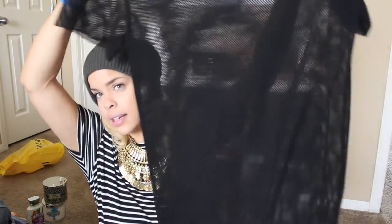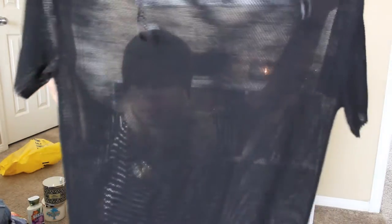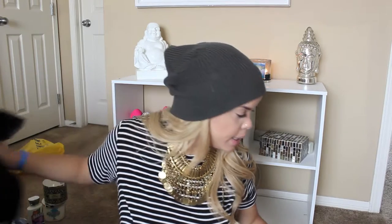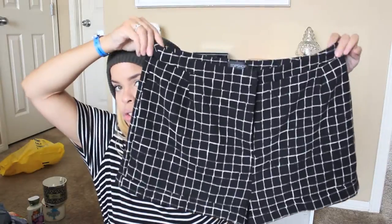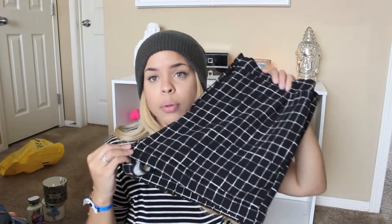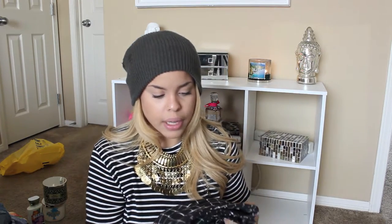Going back to Forever 21, I got this really cute mesh-esque dress — or bathing suit cover, whatever you want it to be — because it's mesh, super cute, and I love it. It's black so that's a good buy. Jumping back into Topshop, I got these buckle-detail shorts — they are so cute, really flattering, and I love them so much. I still can't determine whether they're blue or black; I think they're a really deep blue because every time I wear black with them it doesn't match.